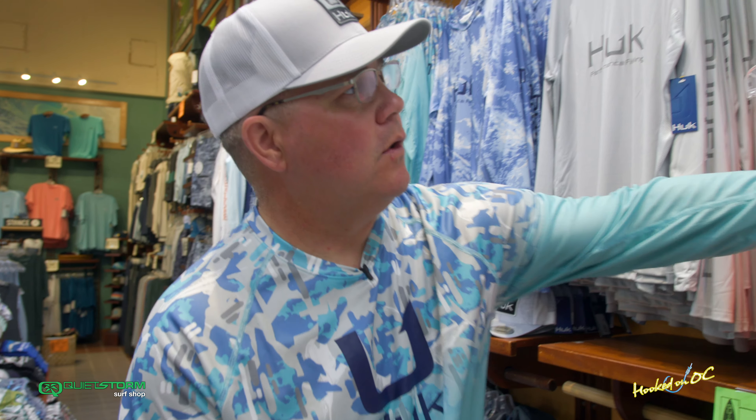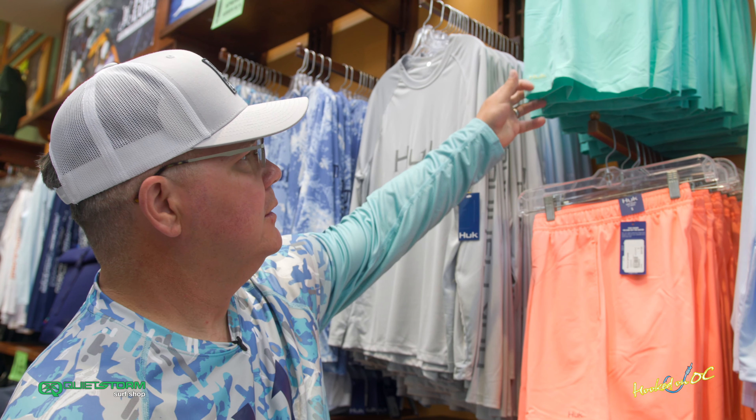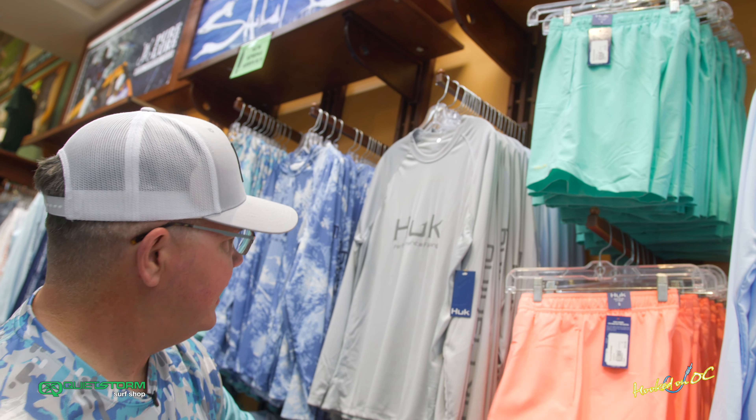I'm pairing this with Hook Apparel. Is it pronounced 'hook' or is it pronounced 'huck'? Well, have you ever hucked a fish? I didn't think so. Long sleeve performance apparel, short sleeve, with some really cool pastel colors.